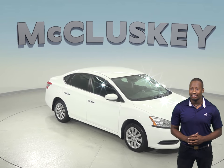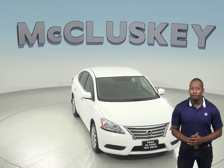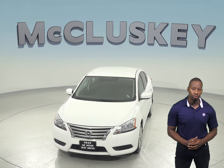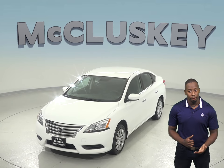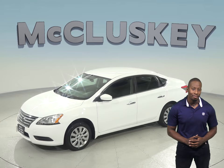This 2015 Nissan Sentra only has about 39,000 miles on the odometer. The audio options include AM-FM radio along with steering wheel mounted audio controls. The interior features premium cloth upholstery, and there are even heated mirrors for cold weather once wintertime hits.